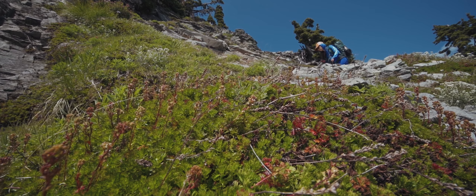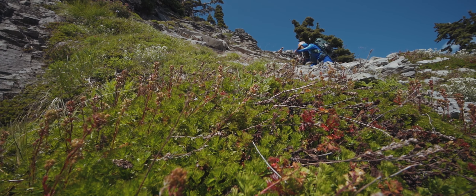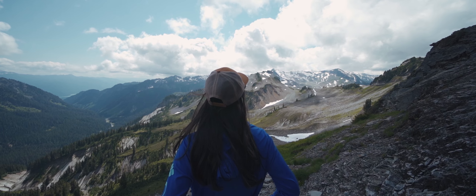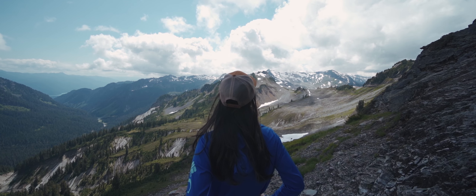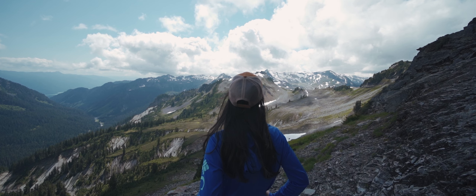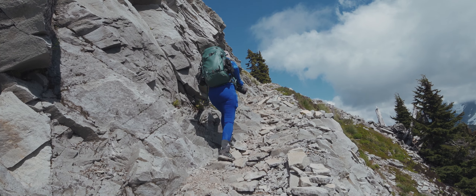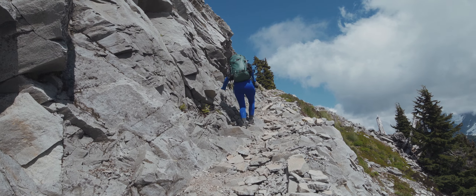From there, the trail started getting very steep and the worst part for me was the narrow path and the huge drop-offs. After several minutes of wondering if I should or shouldn't go, I decided to push up to the first section and see how bad the next ones would be.